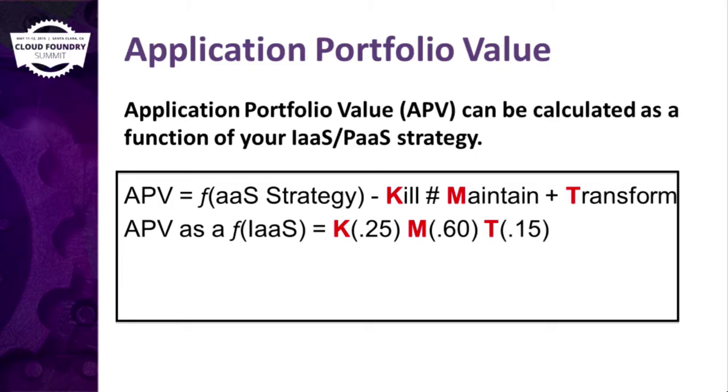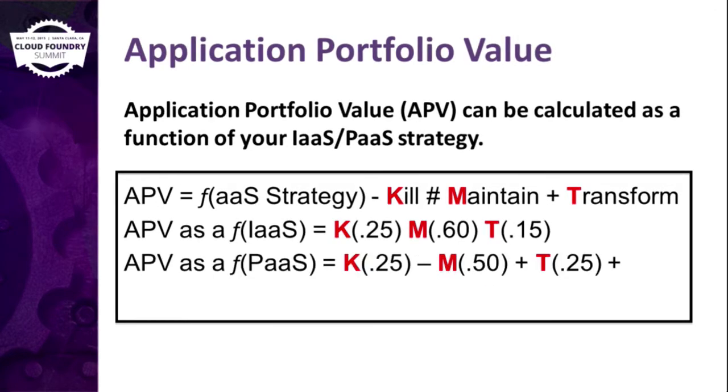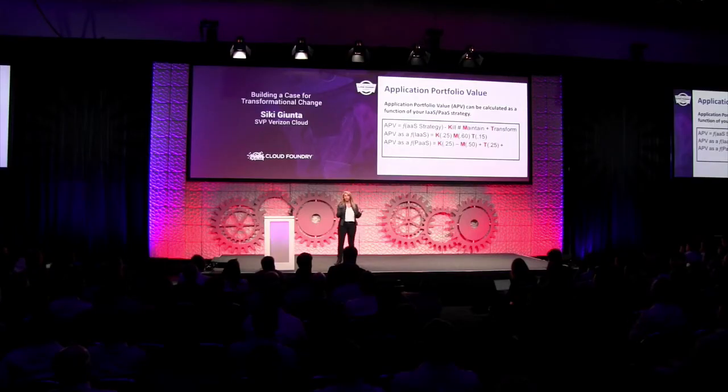Transformations become and produce only 15% of work. But if you put PaaS in there, killing stays about the same — it's an evolution of services for a company. The maintenance gets reduced, and that dollar goes straight to transformation and innovations.